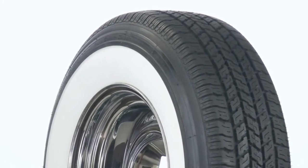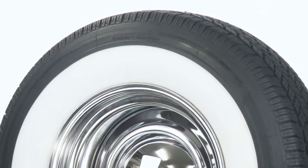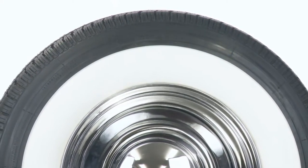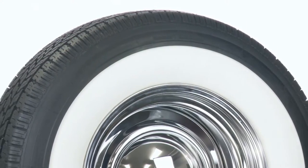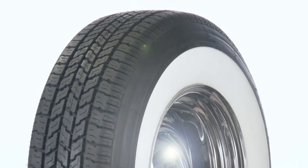Coker Tire introduced the world's first wide white wall radial tire in 1994, sending a ripple through the ever-growing automotive aftermarket industry. Many years of research and development led to a high-quality tire that features a classic car appearance with the modern handling characteristics of a radial.